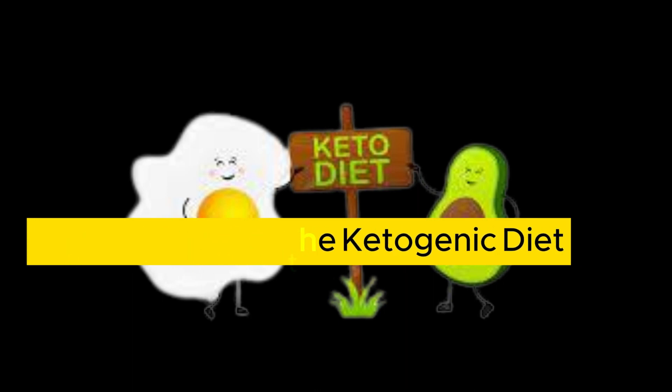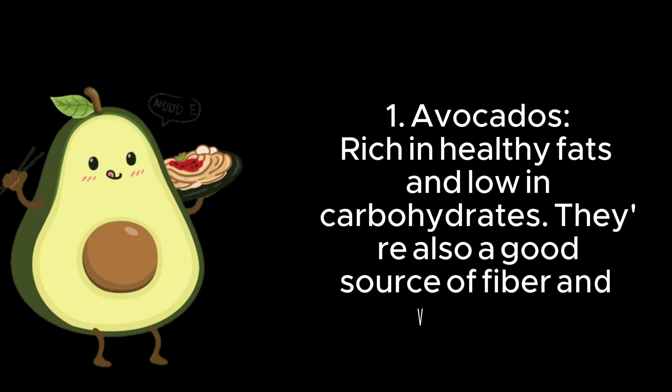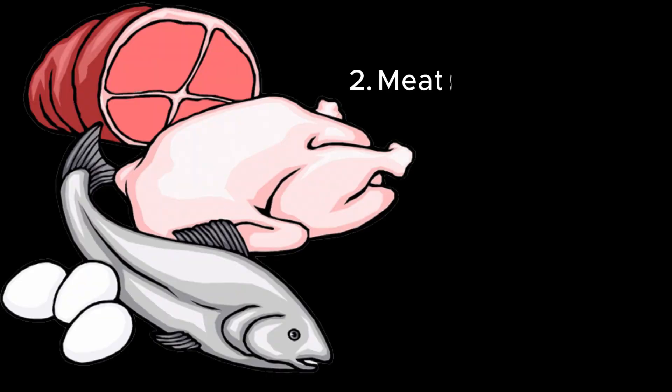Top 10 Foods for the Ketogenic Diet. 1. Avocados — rich in healthy fats and low in carbohydrates. They're also a good source of fiber and vitamins.